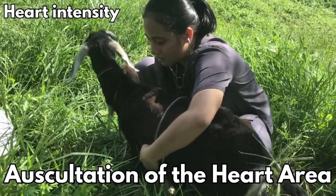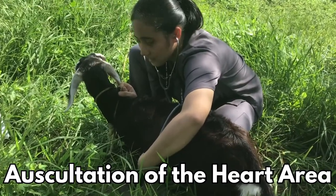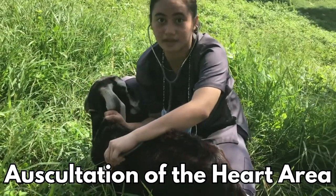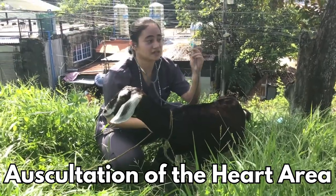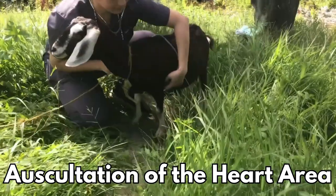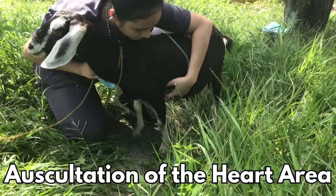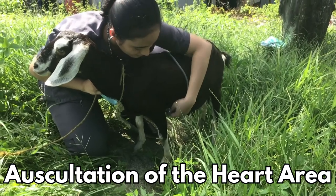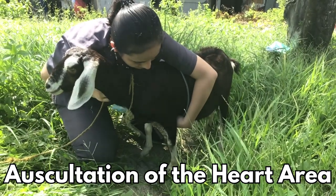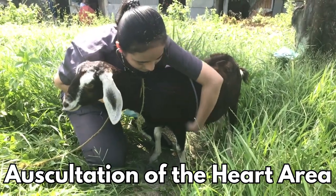On the other hand, the intensity of the heart refers to the loudness or softness of the heartbeat. Here we have a normal heart rhythm and heart intensity. To check for any abnormal sounds, you can move the chest piece of your stethoscope. The first systolic or lub sound is best heard over the apex of the heart found between the fourth and fifth intercostal spaces, while the second diastolic or dub sound is best heard over the base of the heart found in the upper intercostal spaces of the ribs.